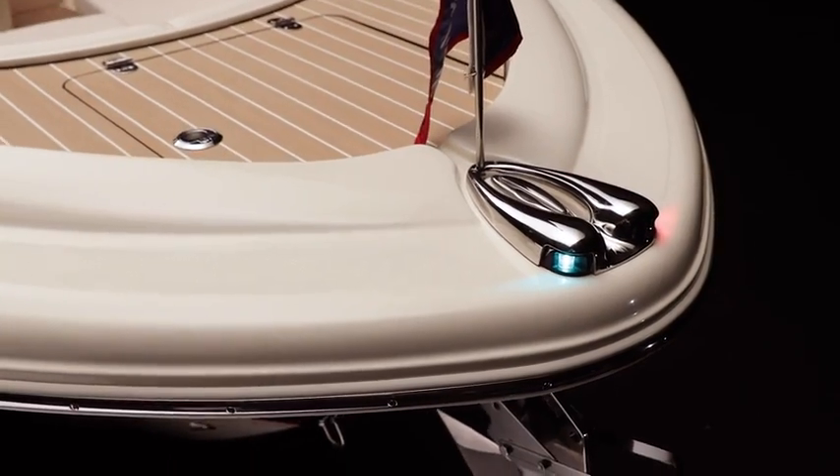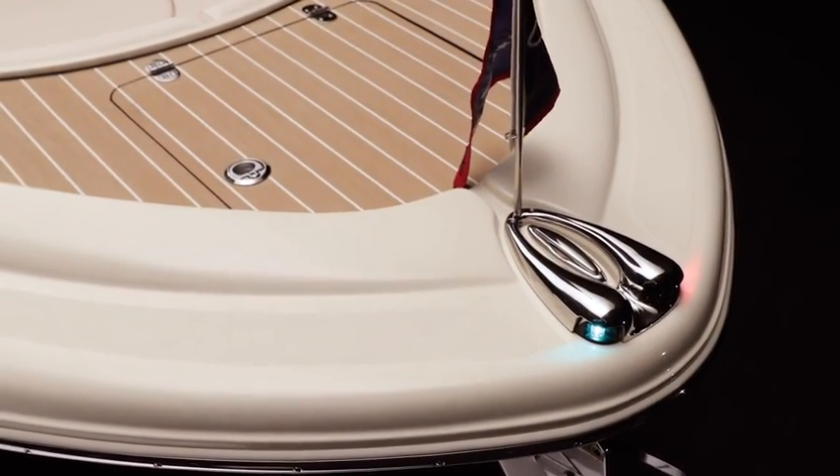At the bow is this Chris-Craft signature: the navigation lights and burgee holder integrated into a single sculptural element.